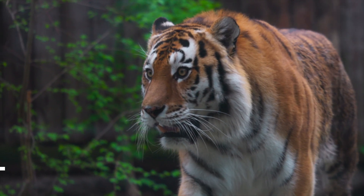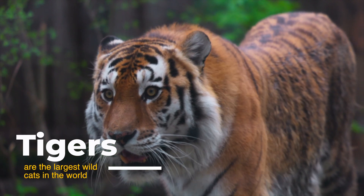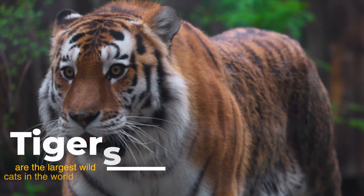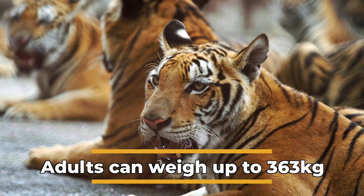Tigers are the largest wild cat in the world. They get their weight because of their large, strong muscles. An adult tiger can weigh up to 363 kg.